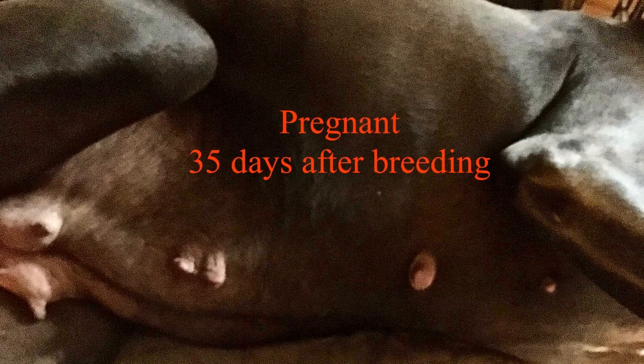Here at 35 days after breeding and confirmed pregnant, she has much more distinctive nipple patterns, and the mammary glands in the back are filling up with milk. You can clearly see the nipples — they look like bullseyes, very pink, very prominent.